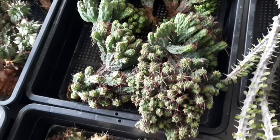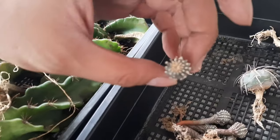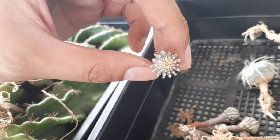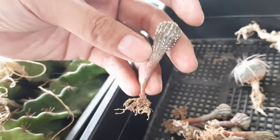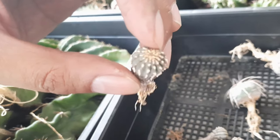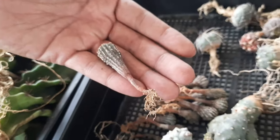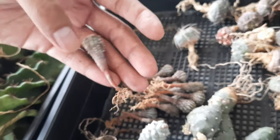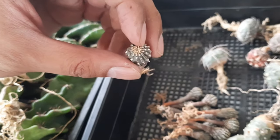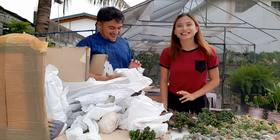My favorite here is the Giohintonia Mexicana. This is one of the slowest growing cacti. Look — it's small, but this is roughly around five years old. Super slow grower. In one year, the growth is barely 1 cm. That's its growth rate.